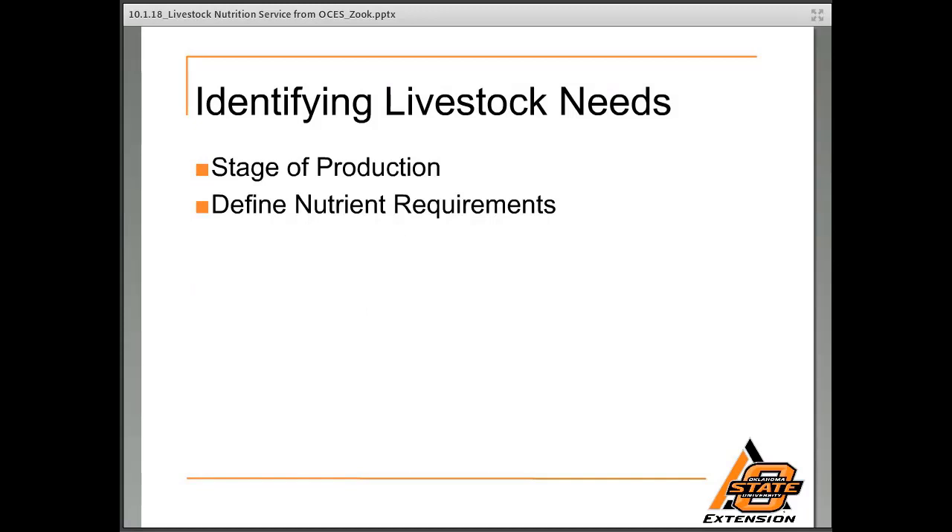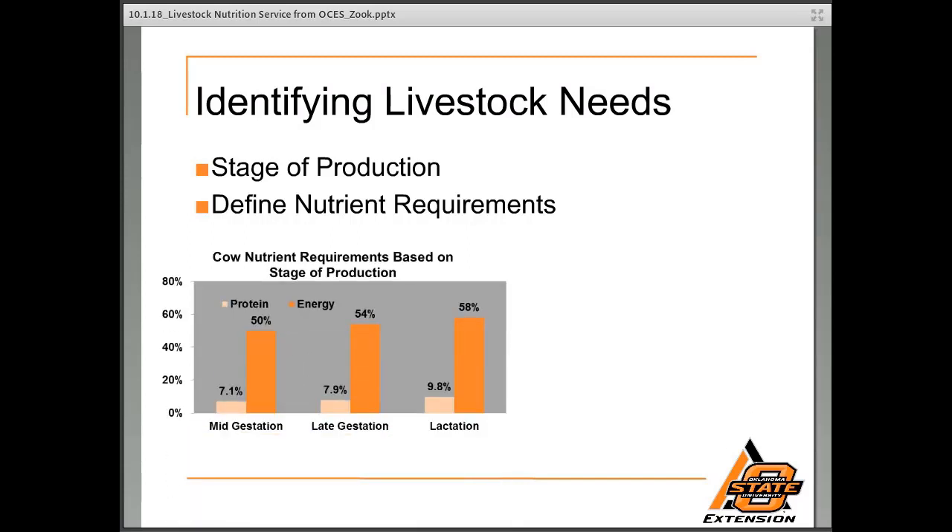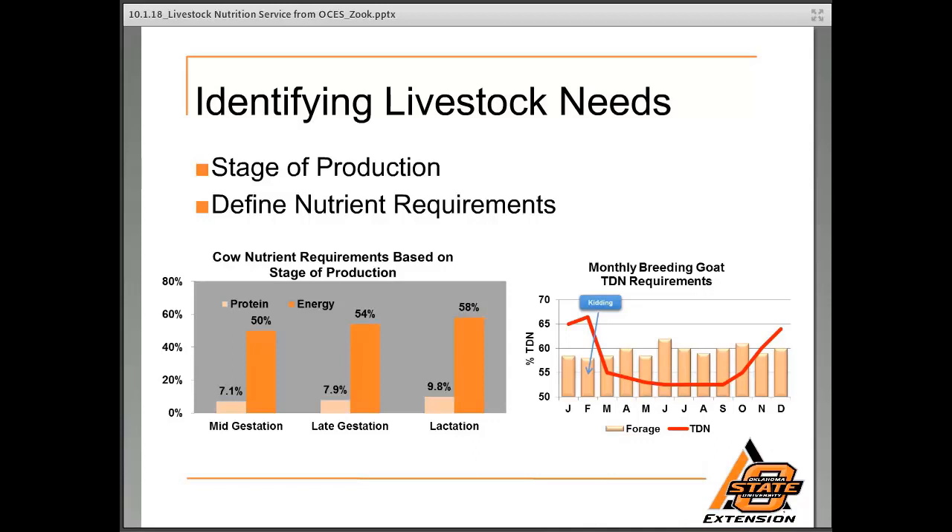In my opinion, the very most important first step is understanding the stage of production of our livestock, as it will cause nutrient requirements to differ. An example of that, as you see on this graph, is that lactating cows have a much higher nutrient requirement for protein and energy — they require 16% more energy than a dry cow and 38% more protein. We must take that into account to meet her nutritional requirements. Another example is understanding goat energy requirements, knowing that pregnant does have a high energy requirement just before kidding — a kind of anomaly — but if we understand that, we can adjust nutrient requirements accordingly.